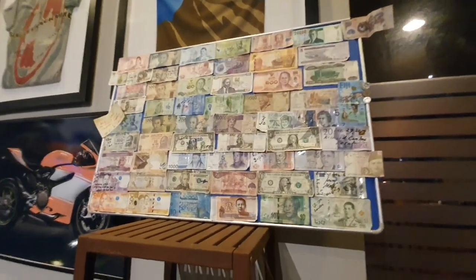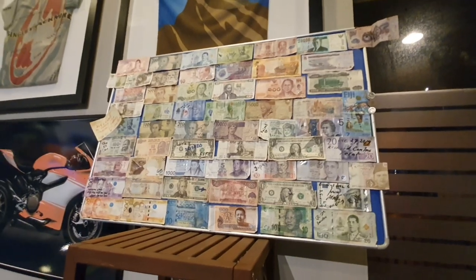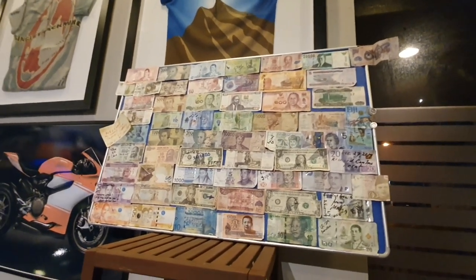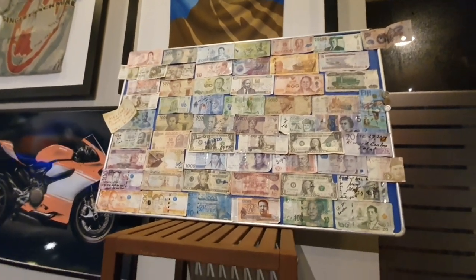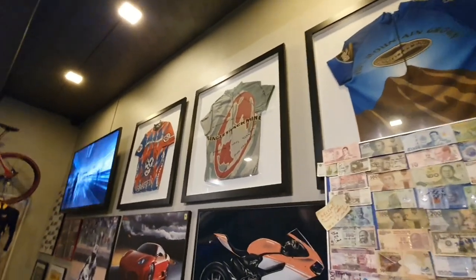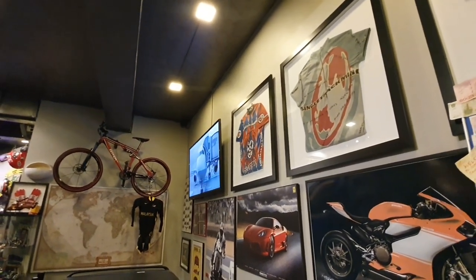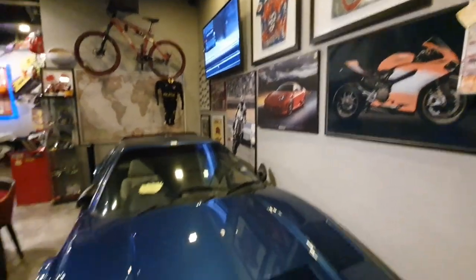I put this up a few years ago and encouraged visitors to the cafe to put up their currency and sign on it. I went off for a trip, and when I came back it was already full. These are mountain bike jerseys that were manufactured by my company, Single Track Mine. When the company folded, I kept the name and used it for my band.